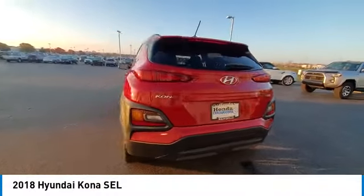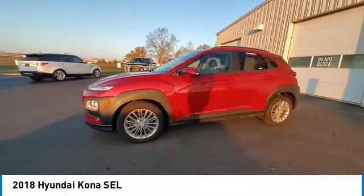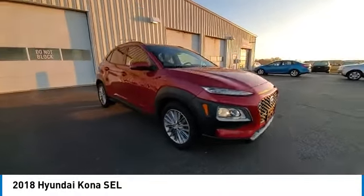Electronic stability control, rear spoiler, brake assist, traction control, remote keyless entry, four wheel disc brakes, speed control, rear window defroster, security system.